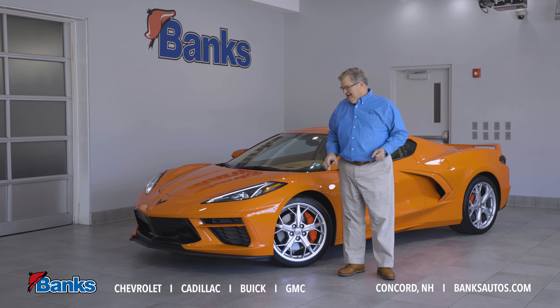Come on down to Bank Chevrolet, check out this great Corvette or any of the other cars we have in stock. I'm sure we can find a car for you.